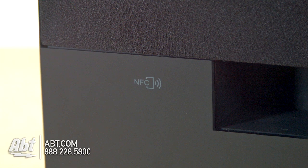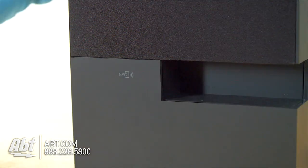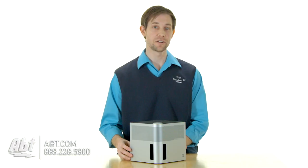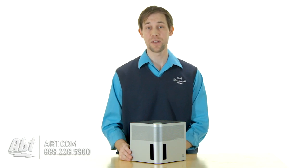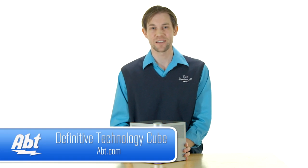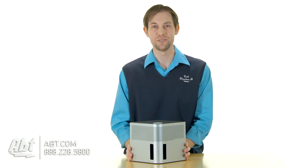The unit is also NFC compatible, so if you have a cell phone or a tablet equipped with NFC, you can touch it right onto the side of the device and it'll turn it on and start playing your music without you having to hit any buttons at all. And that's the Definitive Technology Cube — check it out at apt.com, and like, comment, and subscribe on YouTube.